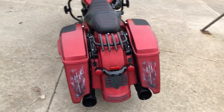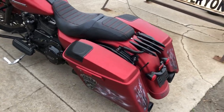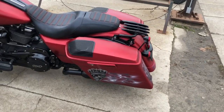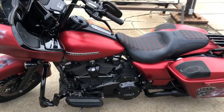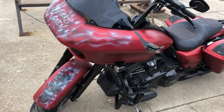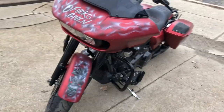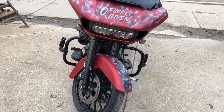Black wheels, blackout front end, black motor, oversized LED screen with navigation, quick detach backrest, quick detach luggage rack and more. The Stage 1, 114 cubic inch Milwaukee 8 motor runs strong with Screaming Eagle intake and a full Cobra exhaust.